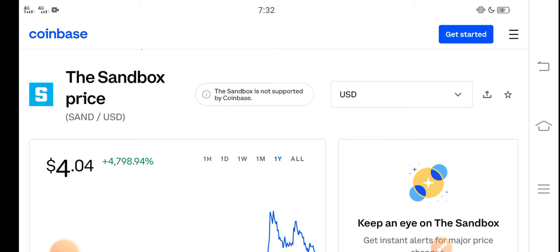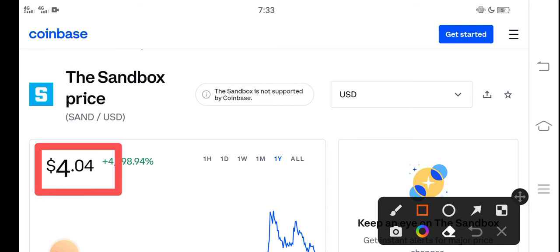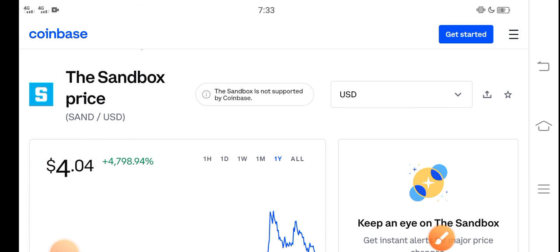Please click the subscribe button and hit the bell icon for video notifications. Right now the price of sandbox in the market is about $4.04 USD.